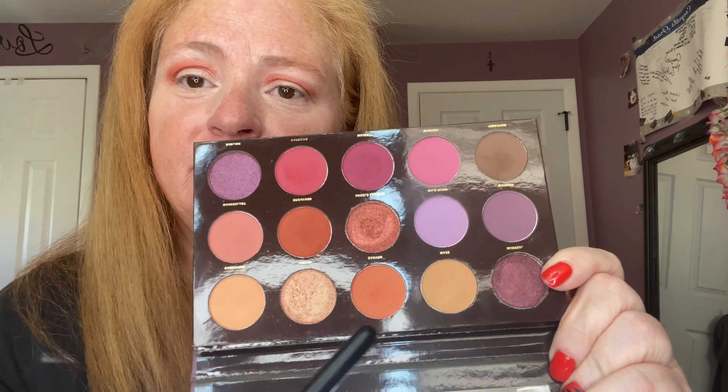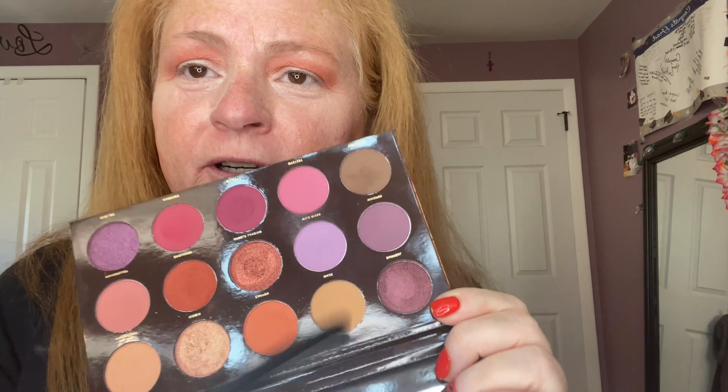I'm going to start out with this shade called Grounded, and then buff that out with this shade called Canyon, just following where we laid down the other shade. I'll continue buffing it out with a clean fluffy brush, going upwards on the corner, just bringing it up a little bit and making sure there are no harsh lines. Then I'm going to go in with this purple color called Whisper and put that on the outside corners.